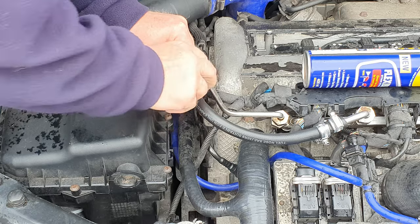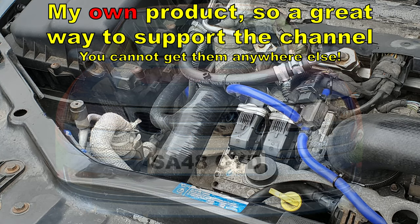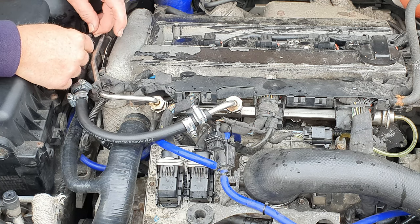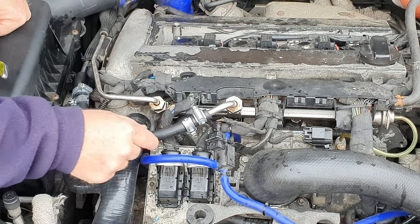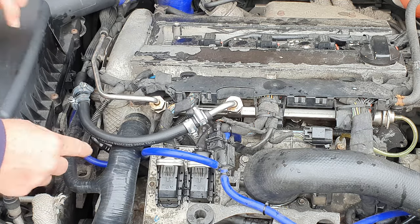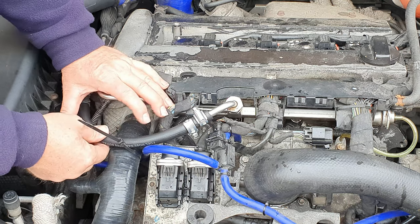Jubilee clips don't give an even clamp pressure all around the hose, which is why I'm fitting two jubilee clips with the threaded portion on opposite sides of the hose. The eagle-eyed amongst you may have spotted this one-piece silicone top radiator hose which deletes the plastic tee — there's a link in the description. Because I've altered the path of the fuel pipe it'll no longer go into its original clipped position, so I'm tie-wrapping it to the harness close to the harness clipping point to stop it wobbling around. Finally tighten down the union on the fuel rail with a 24mm spanner.